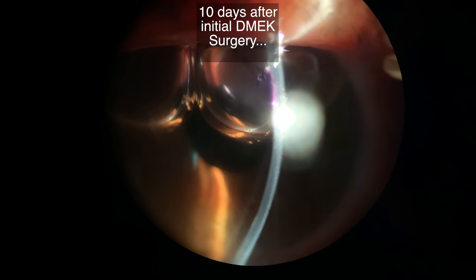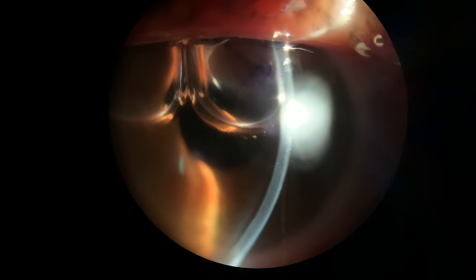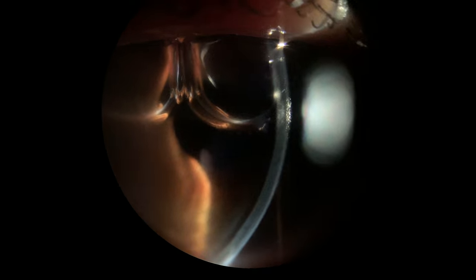On March 21st, here is the patient's cornea the next day, now 10 days after surgery. We can now see that the air bubble is doing what we hoped that it would do — pushing the donor against the patient's cornea, allowing the patient's cornea to clear.